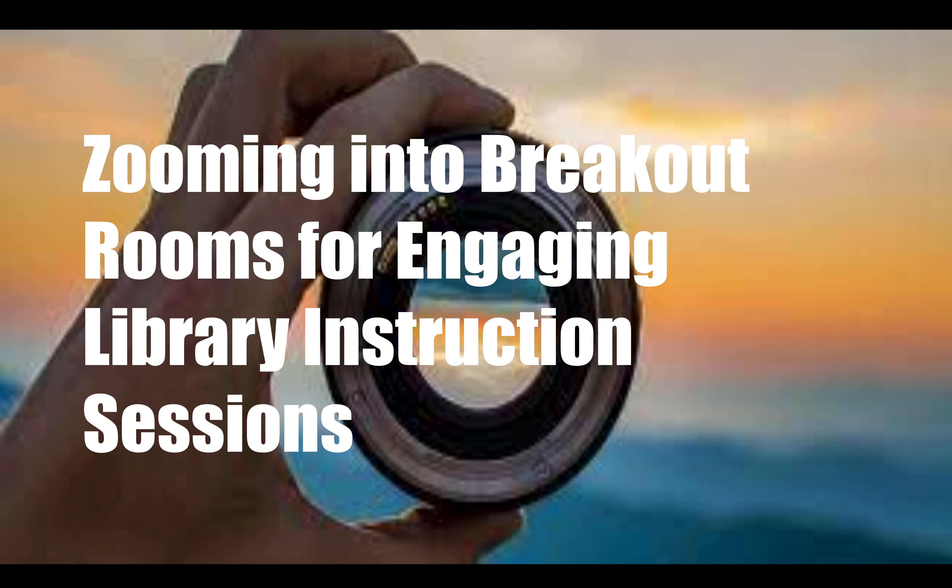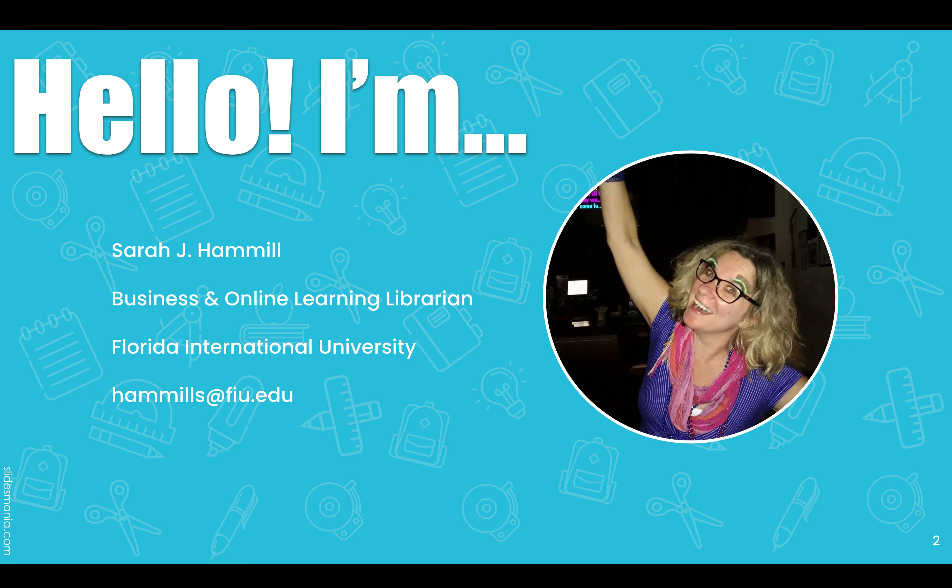How can I engage the students and make it more interactive? My name is Sarah Hamill. I'm the Business and Online Learning Librarian at FIU. I'm going to share with you how I adapted during the pandemic. If you've seen my other presentation, you can also refer to me as Elvis.